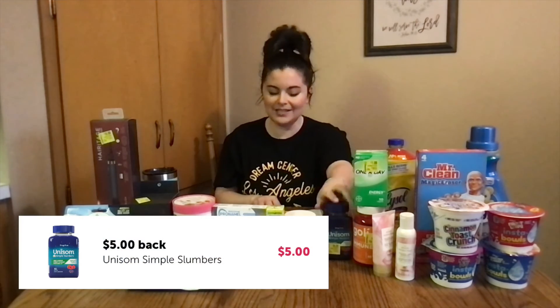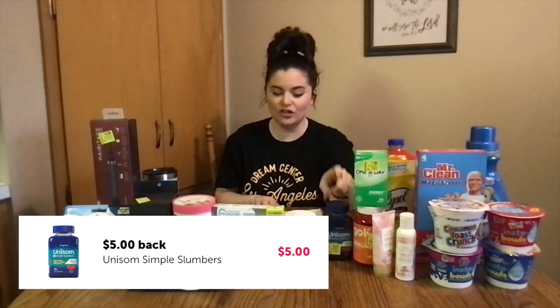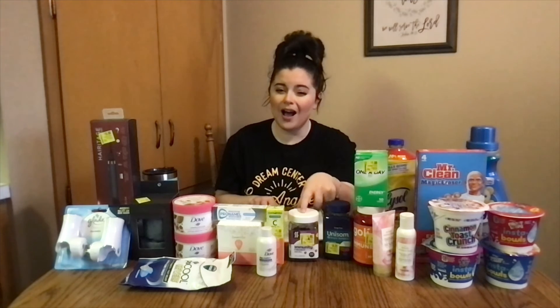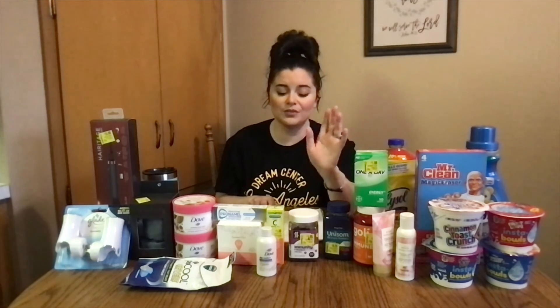This is Unisom. It was on clearance for $8.23 — usually $10.98. We had a $5 Ibotta rebate, making it just $3.23. These Hello Bello immunity vitamins were on clearance for a dollar. I know a while back on Ibotta we had a buy one, get one free, so I would double check. I already used that so it didn't apply on mine, but if you have it, go check your clearance section and also check your Ibotta account. I just scanned all of these to see what would pop up, and that's how I figured out they would apply.